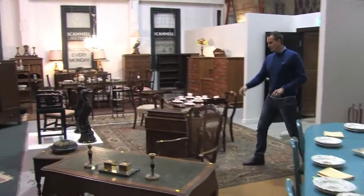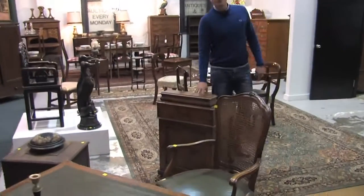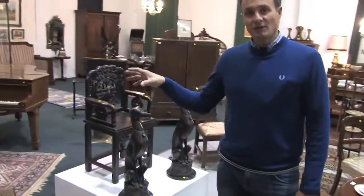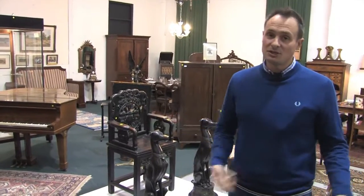Lots of chests of drawers. Lovely little Davenport here. So this week, the showcase sale — we start off at 9am and do this area first, then we continue on to the estate sale, which we'll go and have a quick look at now.